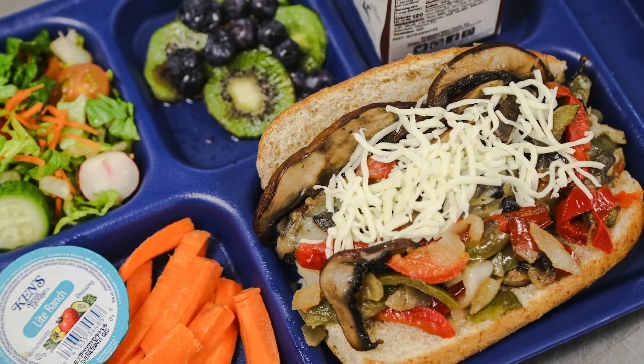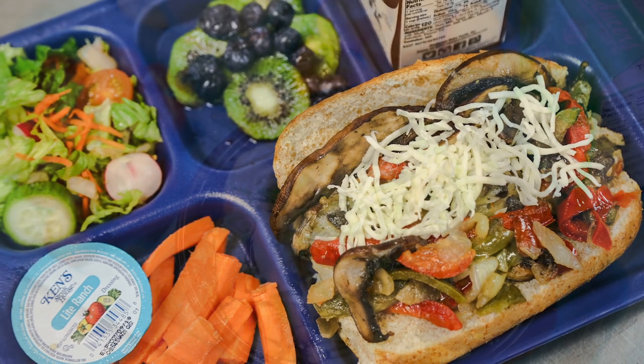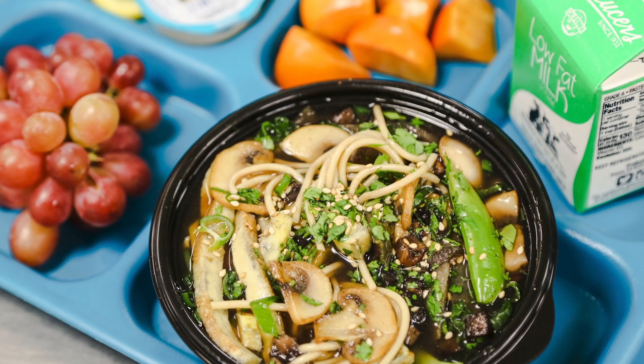Mushrooms also offer nutritional benefits for our menus. Because mushrooms naturally enhance the flavor and texture of so many dishes, it means we can use less fat and salt to achieve great tasting meals. But apart from that, mushrooms also pack important vitamins and minerals that are not always found in other vegetables, like selenium — a powerful antioxidant — and vitamin D, important for bone health.